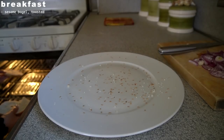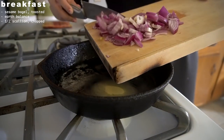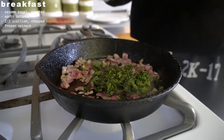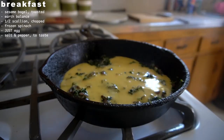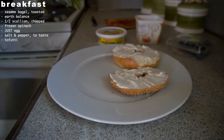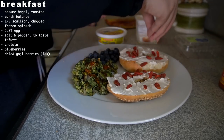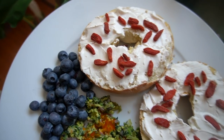Thursday morning: another bagel, this time with a side of Just Egg scramble. Since I don't have a toaster at home, I cut my bagel in half and put it in the oven. For the scramble I added Earth Balance, about half a scallion, some frozen spinach, Just Egg, salt, pepper, and garlic powder. I prepped the bagel with Tofutti cream cheese — I love the texture and the taste is not offensive — then added Cholula and some blueberries. I also added dried goji berries, which were a nice way to sneak in a little extra superfood. 10 out of 10.